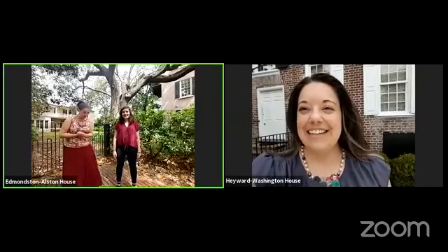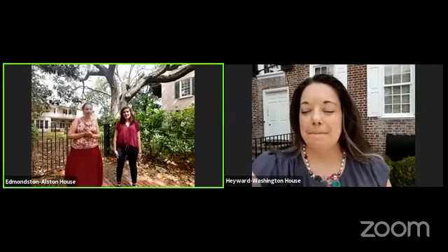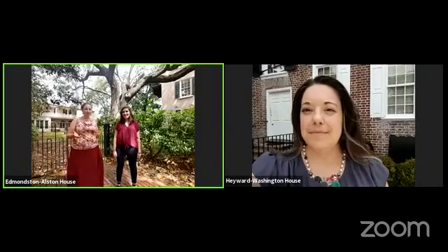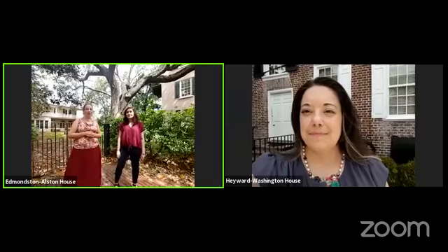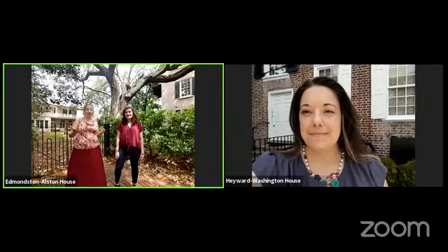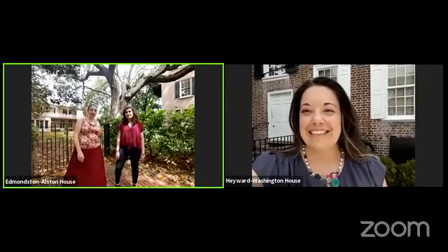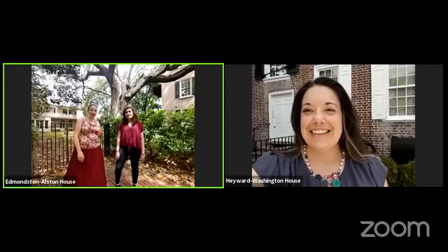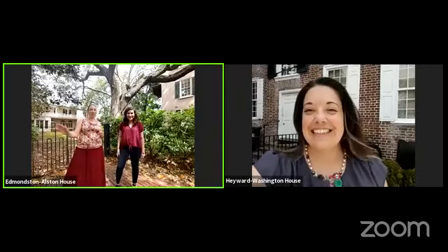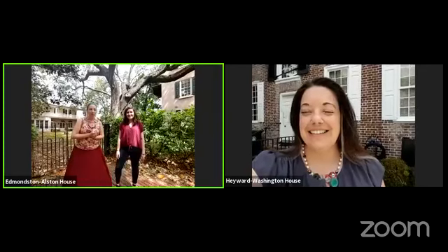Good morning everyone, welcome to Plugged Into History. This is On the Farm Wednesday and we are back downtown this week here at the Edmondston-Alston House. You might not be watching this on Middleton Place's live stream, so if you're watching from the EA House Facebook, hey, what's up! And if you are watching from the Charleston Museum Facebook page, welcome, thank you so much for joining us.